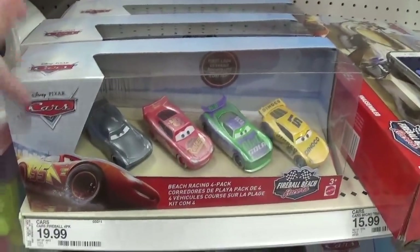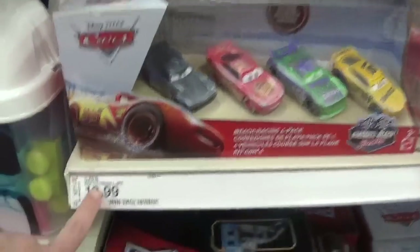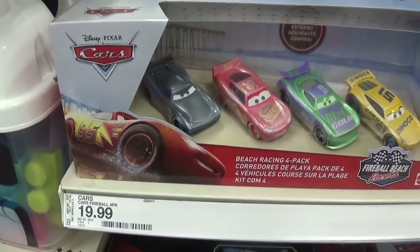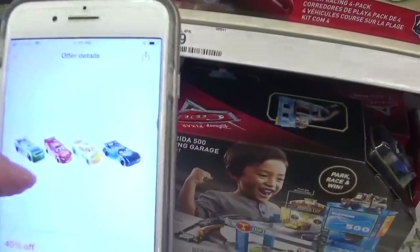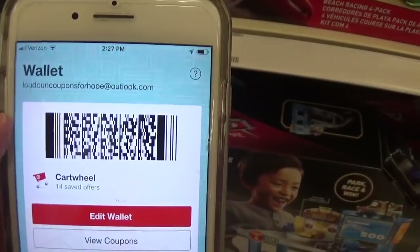So the first no coupons needed deal is going to be on this Pixar Cars set. It is priced for $19.99 and we have a 40% off Target cartwheel. So that's going to take $7.99 off, making it just $12. All you have to do is add this to your Target cartwheel barcode and just scan this barcode at checkout.